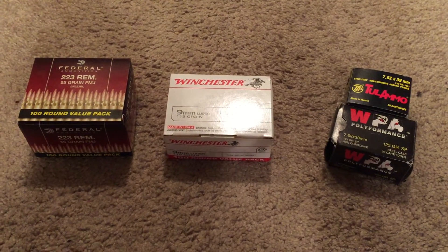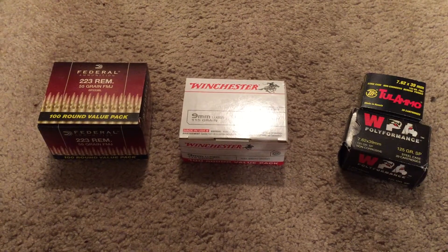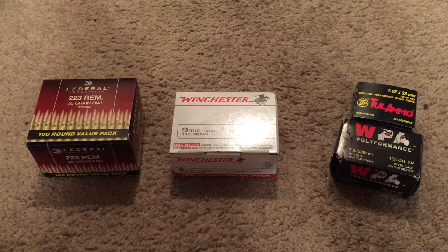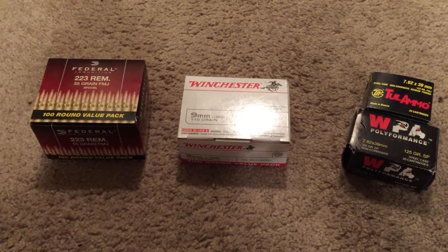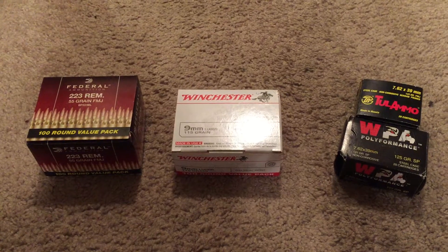For 5.56/.223, you can also buy Tula and Wolf steel case for almost the same price as the steel case 7.62x39, or you can spend a little bit more and get better quality brass ammunition.